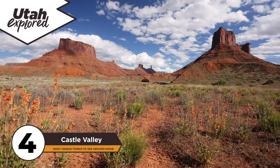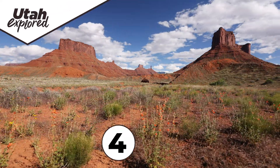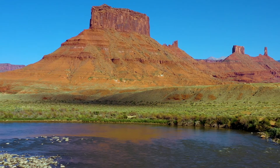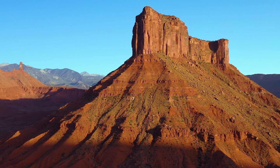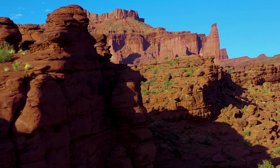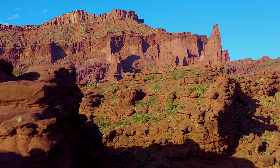Number 4 is the iconic Western landscapes of Castle Valley. Located 35 minutes northeast of Moab, you'll follow the Colorado River, where the landscape starts to reveal the monolithic mesas of the Castle Valley area. You'll feel like you've stepped into an old Western movie, and for good reason — many classic films and TV shows have been filmed in this area.